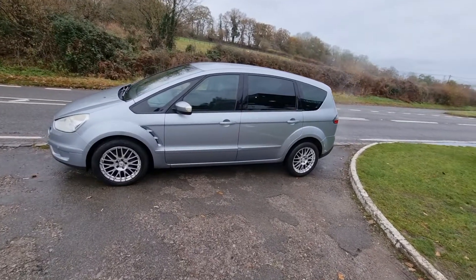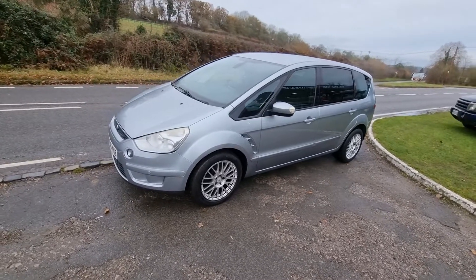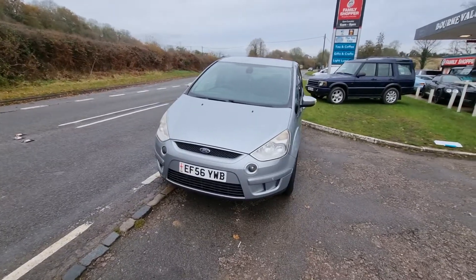Welcome to BourneValleyAutos.com. We've just taken this little Ford S-Max in part exchange. It's a 2.5 petrol, so it really is, for a family seven-seater, quite a quick little car.